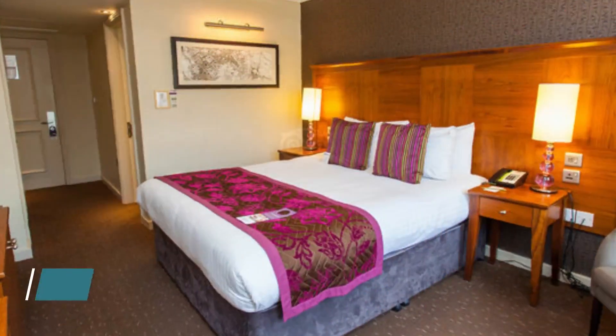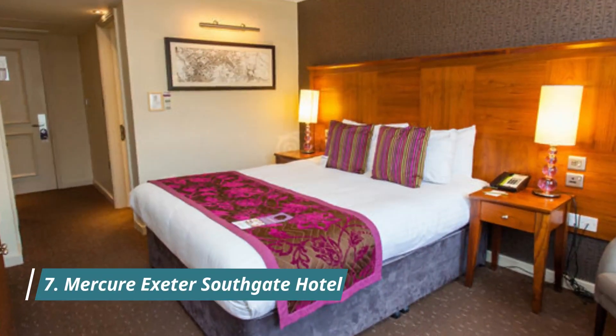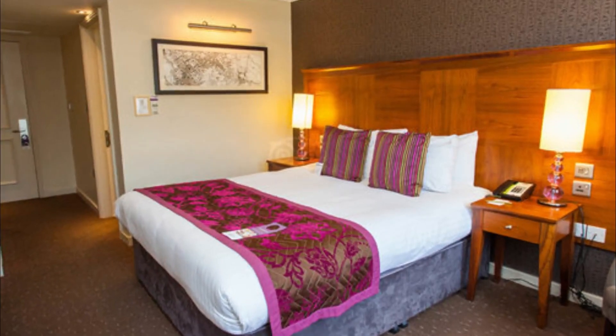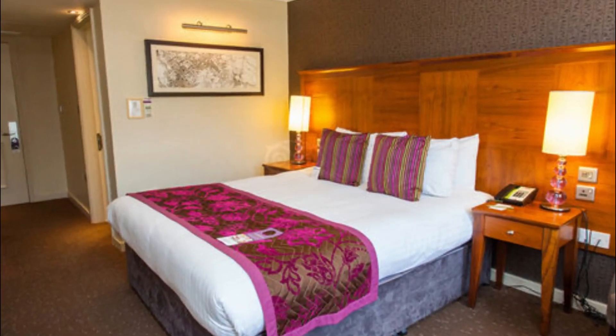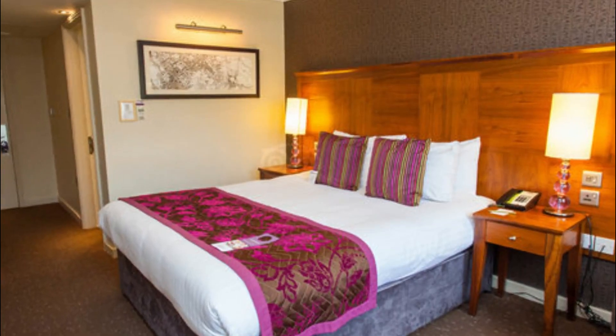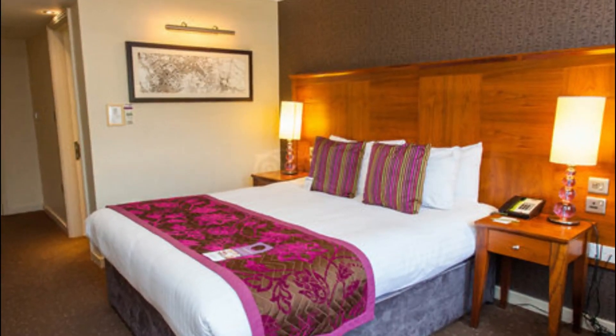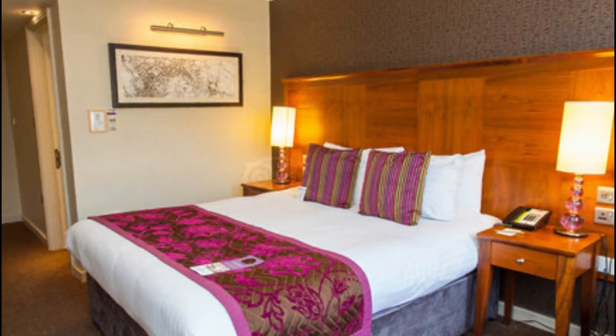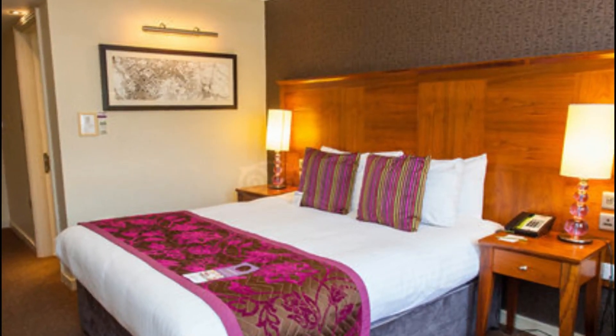Number 7: Mercure Exeter Southgate Hotel. Mercure Exeter Southgate Hotel is located in Central Exeter, with views over the historic Old Cathedral. It offers a health and fitness center with an indoor swimming pool and a gym. Mercure Exeter Hotel also has a sauna and a whirlpool spa.